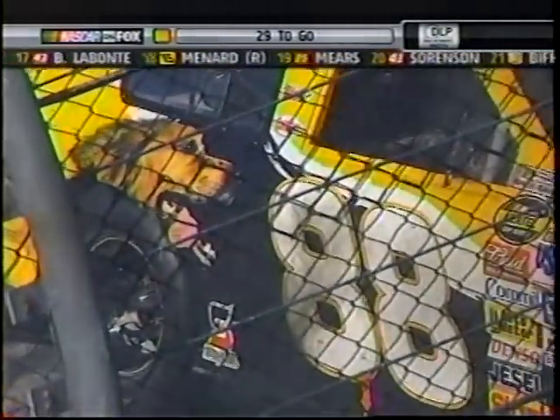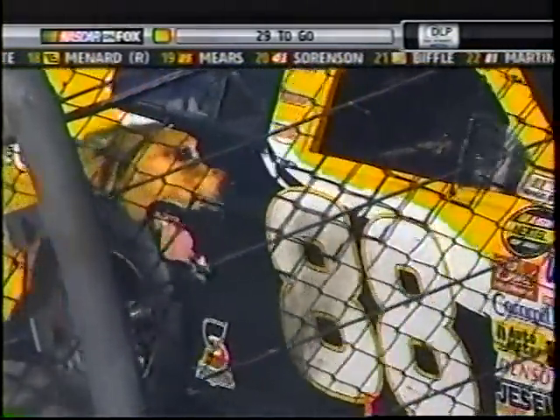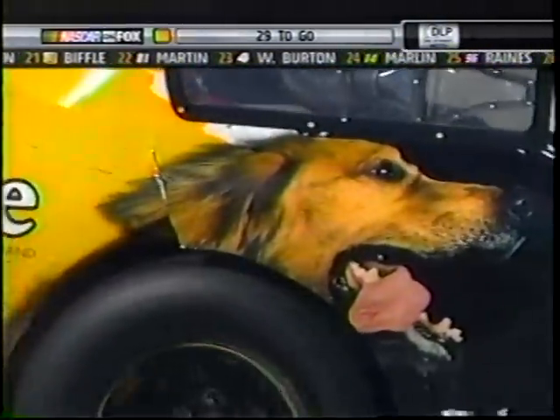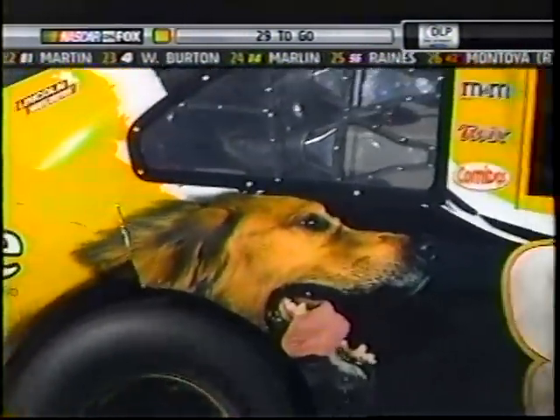Martin Truex had a great run going. He stalled out — top ten — and he stopped. Got serious damage with fluids running out. A couple of Virginia gentlemen pile it up here in turn three.